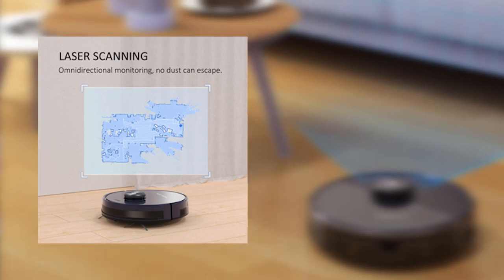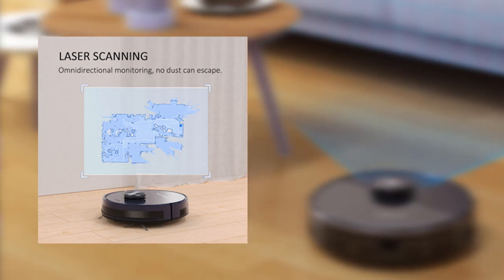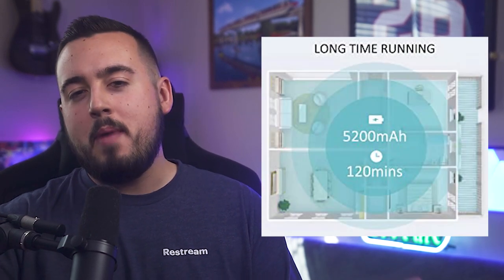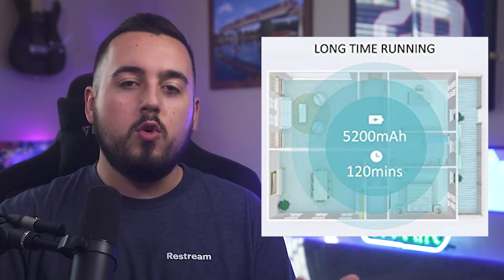Now you might be wondering how the hell did it build a map of your house? Well, it uses AI laser navigation technology — pretty cool and honestly very accurate. A little too accurate. And don't worry if you live in a mansion, because this thing has a 5200 milliamp battery which equates to about two hours of cleaning time in normal mode.